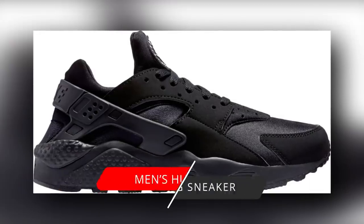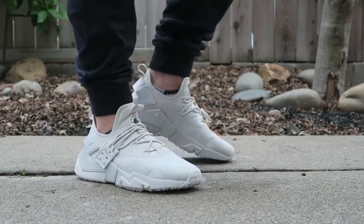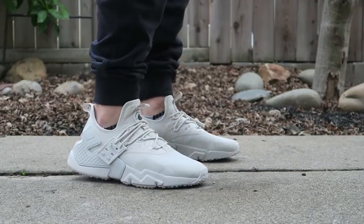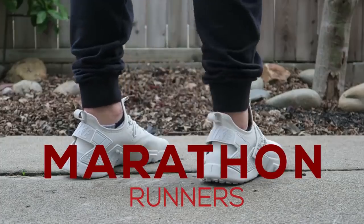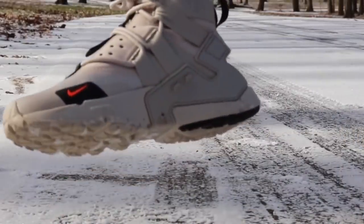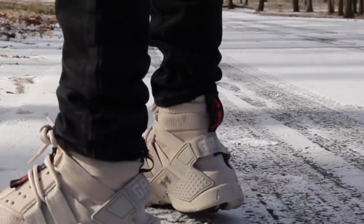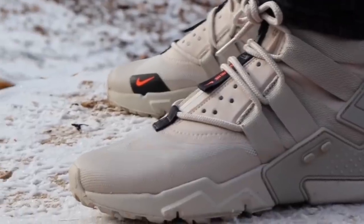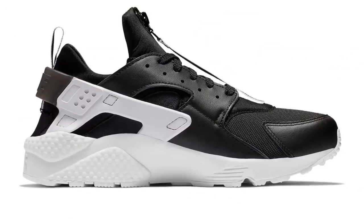Number three: the men's Huarache running sneaker. Do you want shoes that feel comfortable while you run for miles and miles? One of the most popular choices of marathon runners, the Nike Men's Huarache Drift Fabric Low Top Bungee Running Sneaker is the pair for you, as it's meant solely for one thing: speed. It introduces a breathable upper that gives just the support you need.